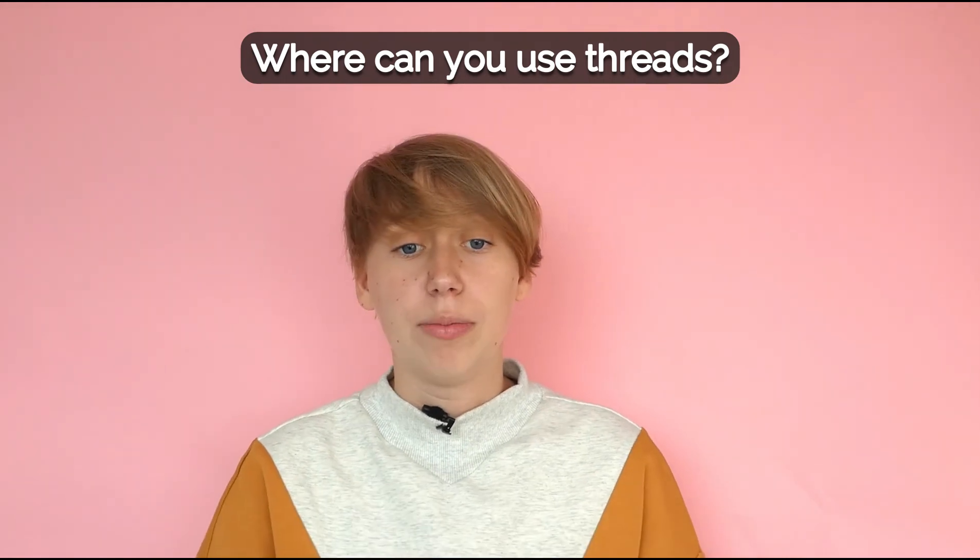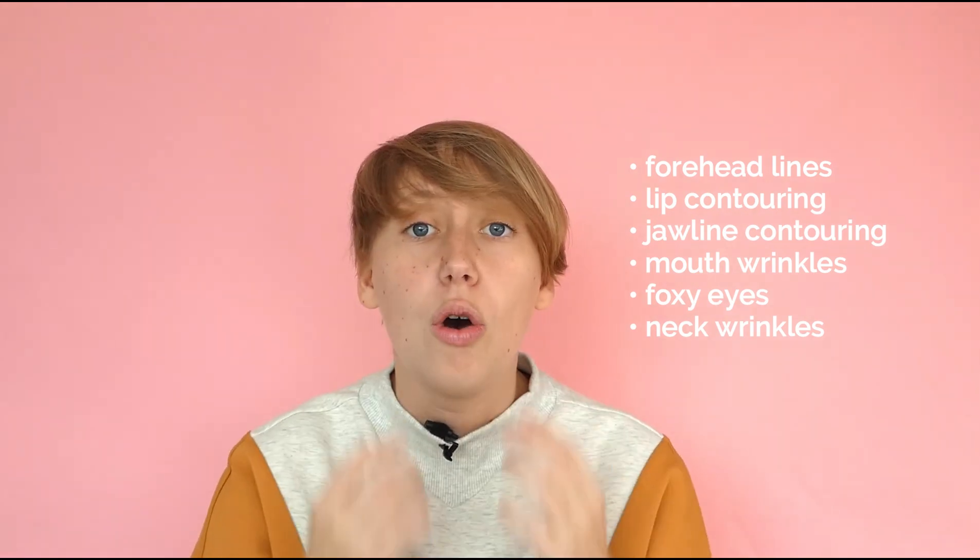Where can threads be used? Threads can be used on the face and especially for the following issues: forehead lines, lip contouring, jawline contouring, wrinkles around the mouth, foxy eyes, or even neck wrinkles. They can also be used for the belly or the butt.